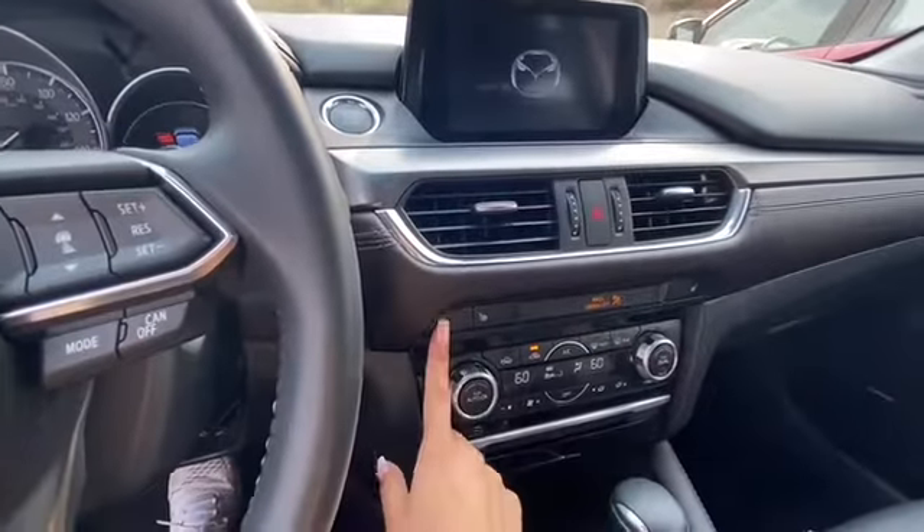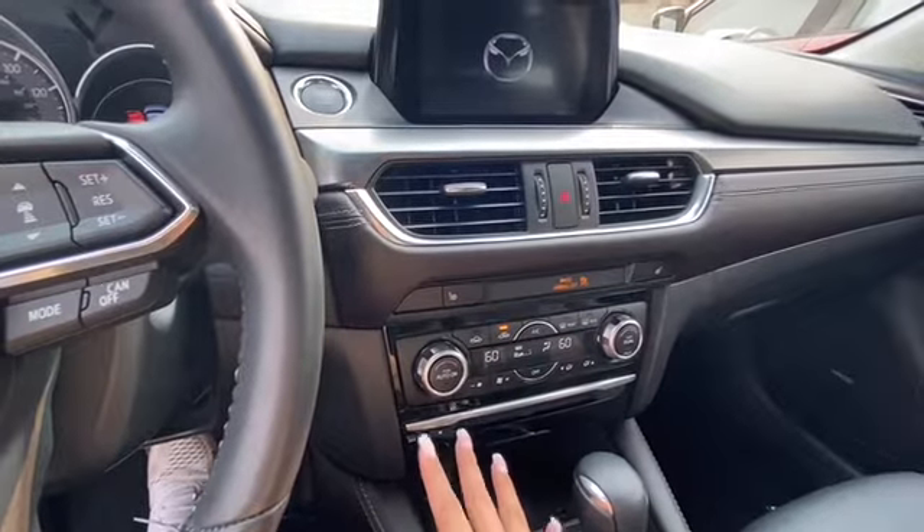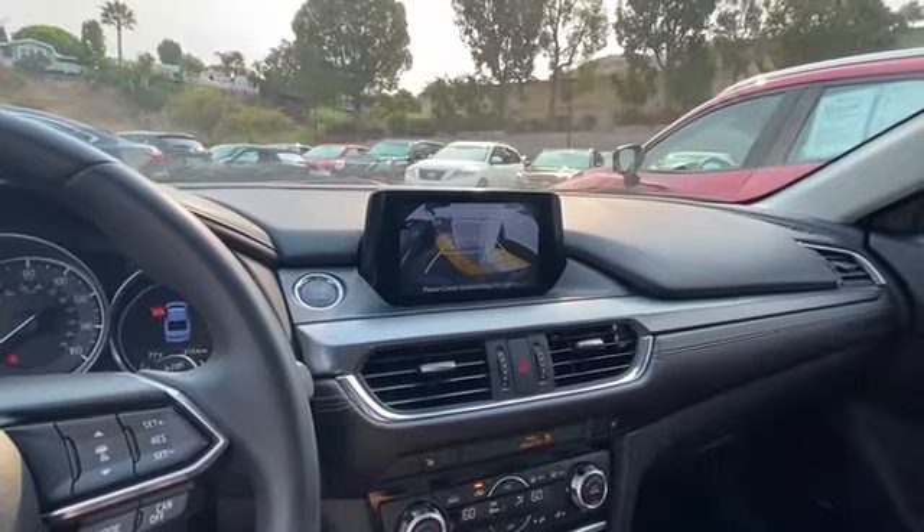This one has heated seats. The passenger and driver can each set their own temperature, so nobody's complaining that it's too hot or too cold — they're going to enjoy the ride. And it does have a CD player. Believe it or not, a lot of people do request that.